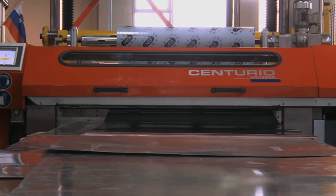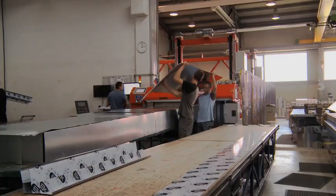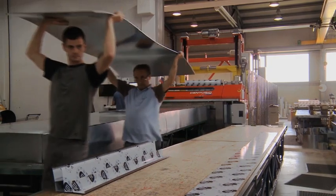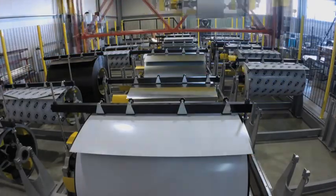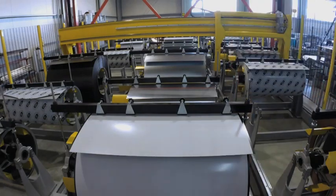Centurio is the future and complete solution for thin sheet applications, whether for small workshops or large sheet metal works. Widely dissimilar tasks can be carried out to completion in the shortest possible time and with minimal effort.